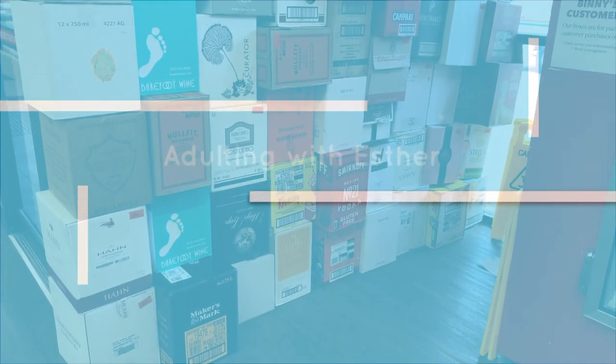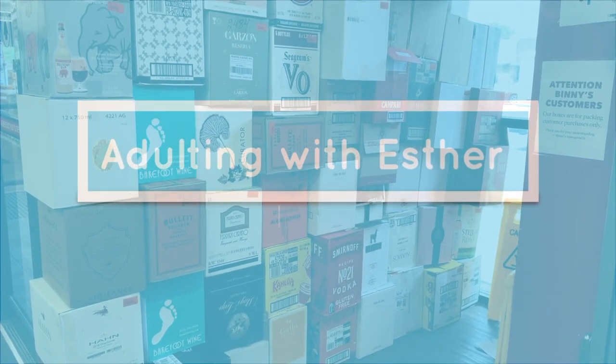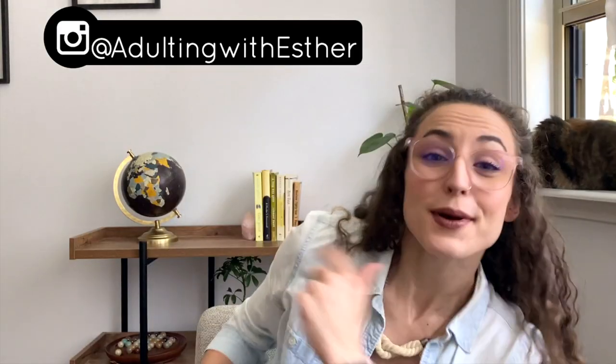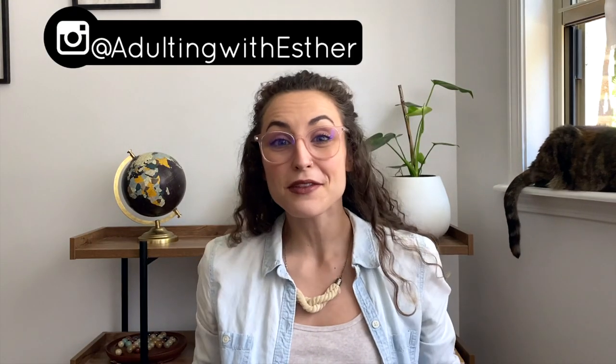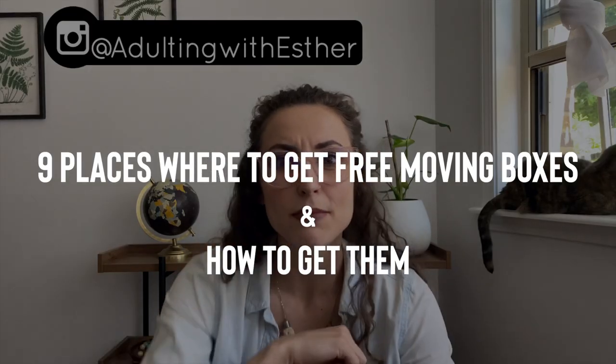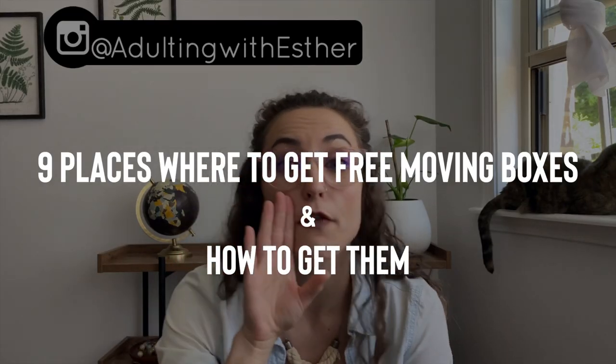Why should you pay for moving boxes when you can get them for free? In this video I'm going to show you nine places where you can get moving boxes for free. Hey friends, welcome to Adulting with Esther, the show where we talk about the things that you don't learn in school. I'm Esther, and today we're going to be talking about nine places where you can get moving boxes for free.